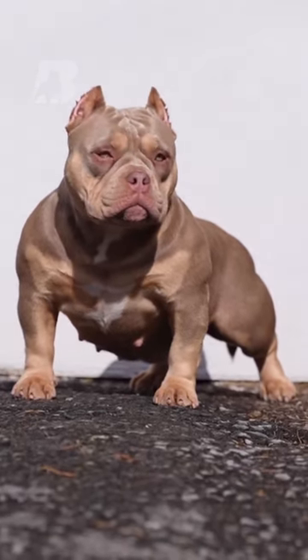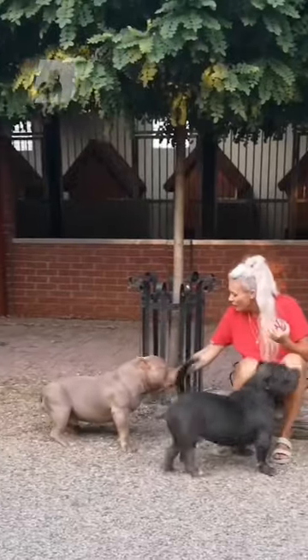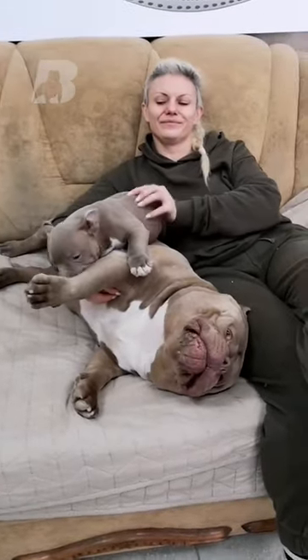This breed is a compact and medium-sized dog with a muscular body and blocky head. They are friendly and gentle with kids, strangers, and other animals, making them an excellent family companion.